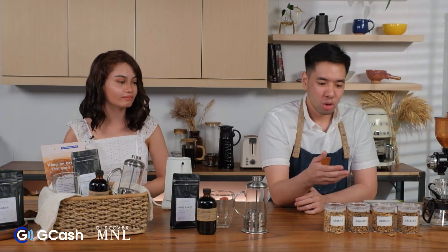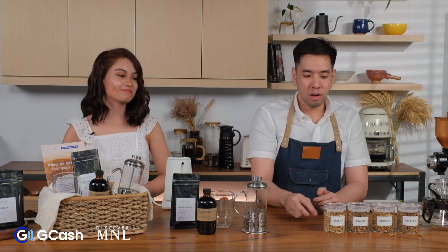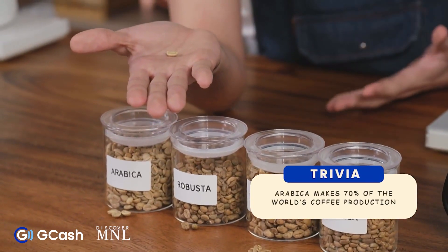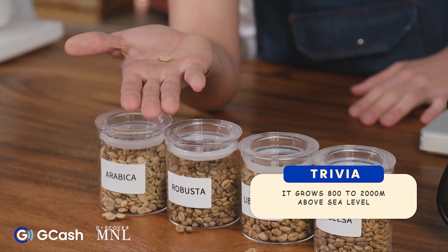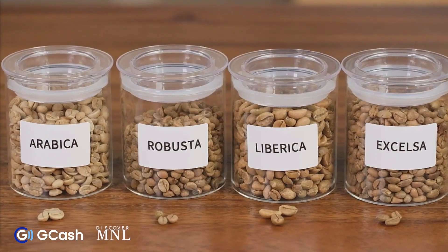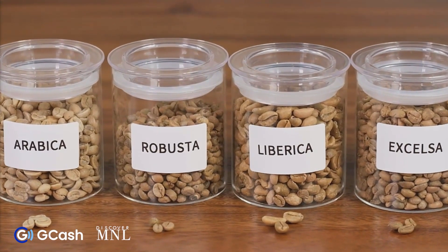Let's talk about different varieties of coffee. We have Arabica, Robusta, Liberica, and Excelsa. Arabica makes around 70% of the world's production. It's a high-altitude coffee, meaning it grows at around 800 to 2,000 meters above sea level. It has less caffeine content compared to Robusta, with a delicate taste and multi-layered flavors.